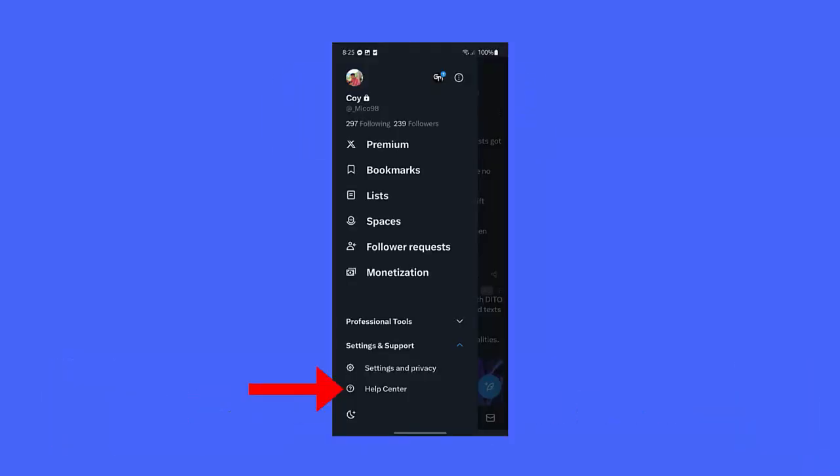Method ten: Contact the X support team. You should contact the support team by visiting Twitter's Help Center. First, launch the X app on your phone and click on your profile. Now tap on the Help Center, fill in all details on the Contact Us form, and send it.